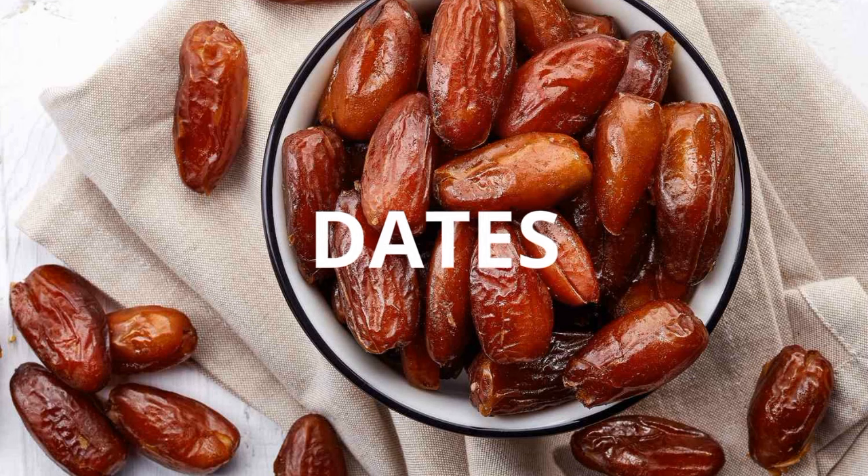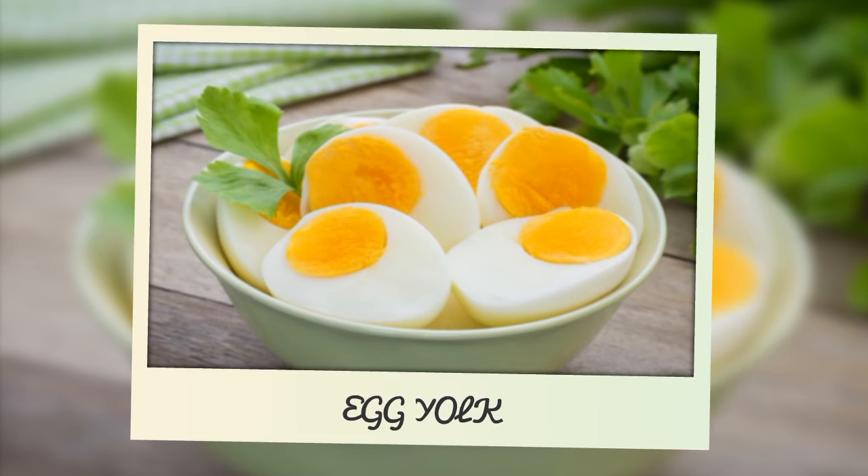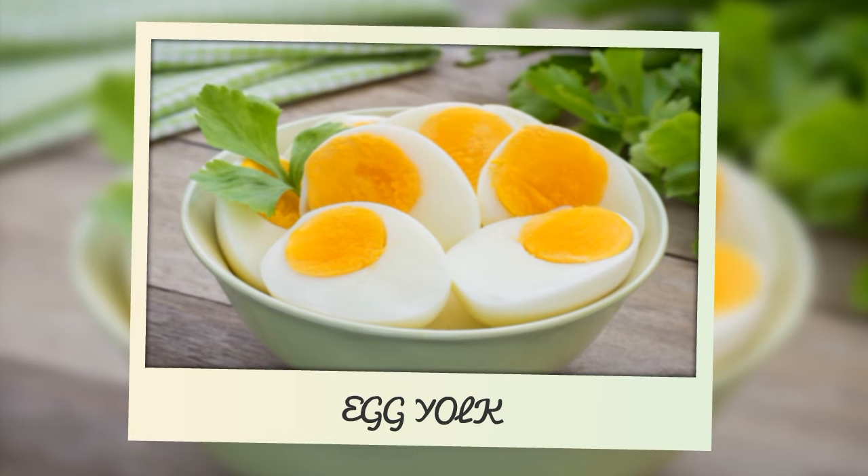We talked about food not being appetizing — if you add dates to your baby's food, especially for picky eaters, it will make it more palatable for them and it is a natural sweetener. Please don't give your baby sugar under 12 months of age. Egg yolks — not the full egg — for babies 6 to 12 months are also highly nutrient dense.